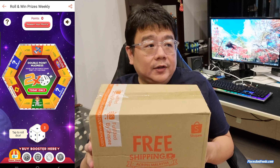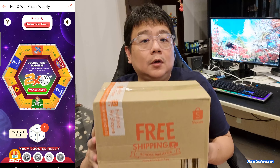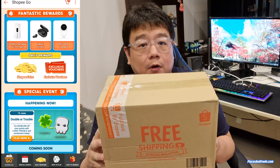What happened is I tried the first week — it didn't happen, I didn't have enough points. For the second week, all the prizes were already redeemed. So for the third week, I managed to win one of the products.